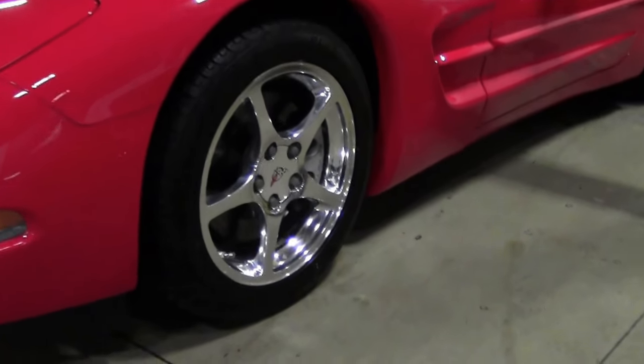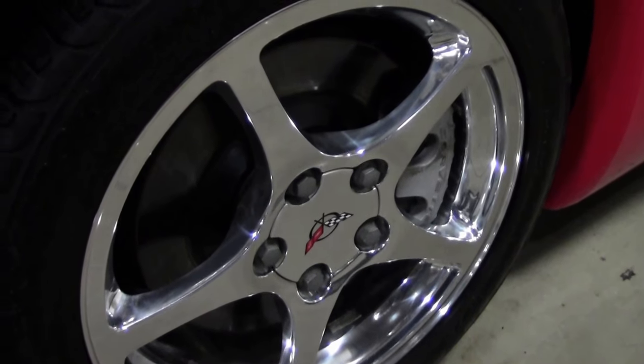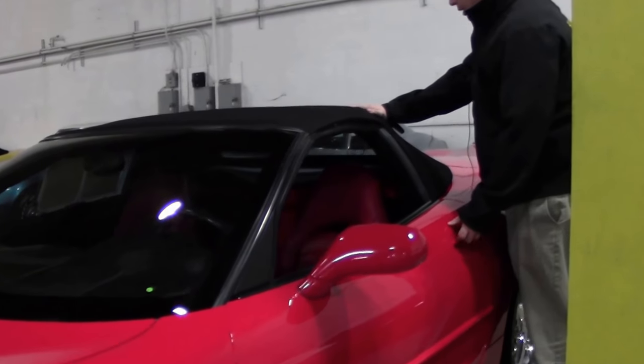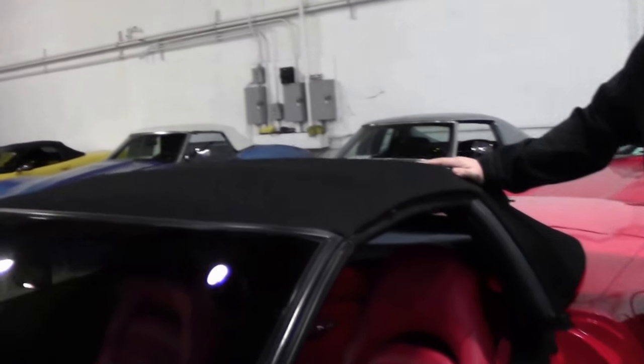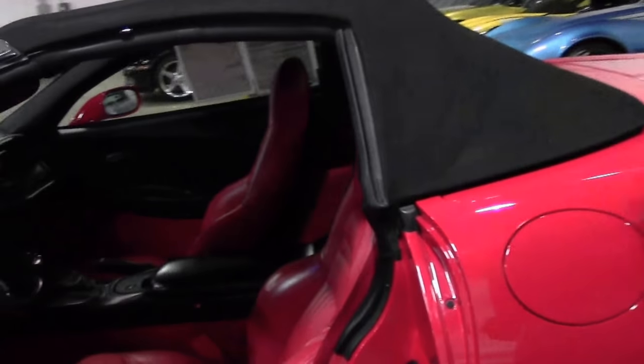Chrome wheels on the car are in excellent shape, wearing a set of the Michelin Pilot Sports. Our top is nice and clean with a clear back window, and of course, as I had said earlier, my favorite — red interior. Red, red.